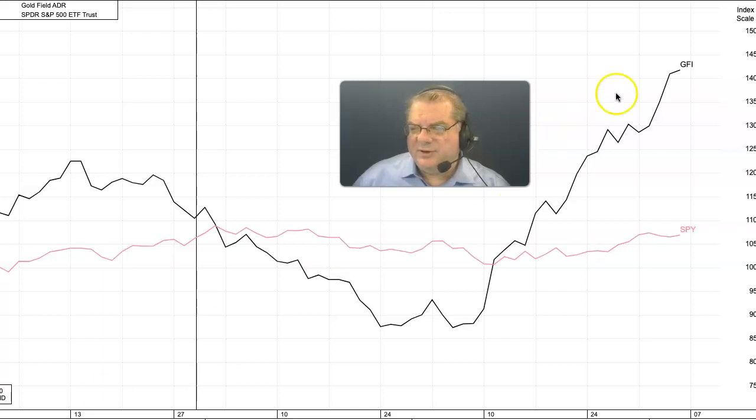If we compare Goldfields, which is GFI on this chart, with the overall market represented by the SPDR — this is the S&P 500 ETF — you'll notice that since the first of the year, GFI has increased a little bit over 40%, and this is just in one quarter, whereas the SPDR only about 3%. It does appear that we are seeing a movement of funds from some of the financial sector stocks, which are under pressure, into some of these gold mining stocks.